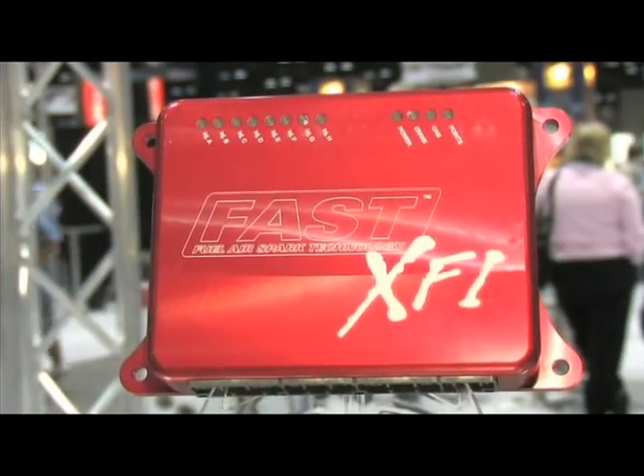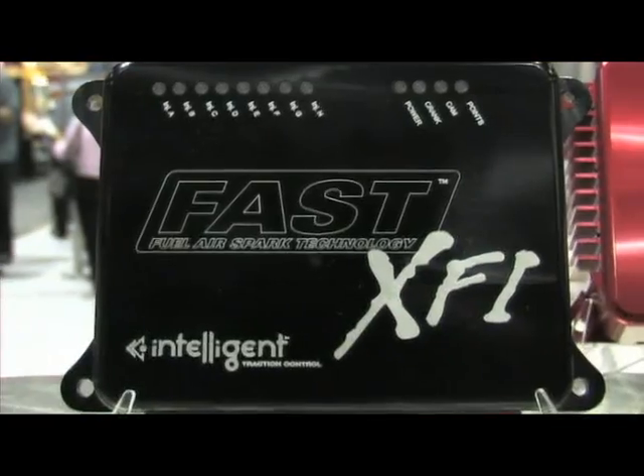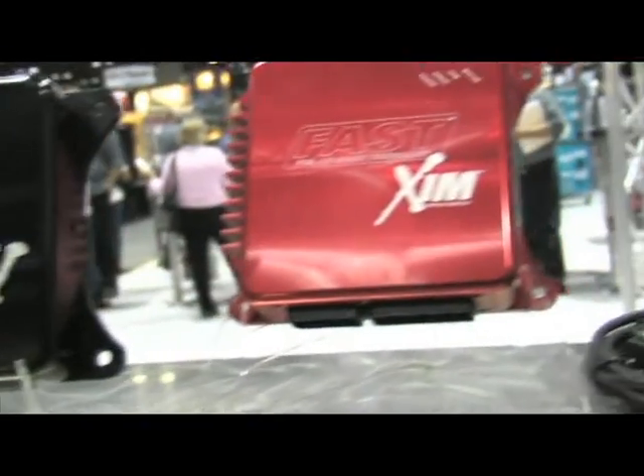We're talking about our XFI fuel injection systems and the evolution of the XFI. We started about five years ago with a very modular type system where you bought an ECU, then you had your main harness, injector harness, ignition harness, etc. We've now expanded that line into complete kit forms for motors of various displacements up to 1,000 horsepower.